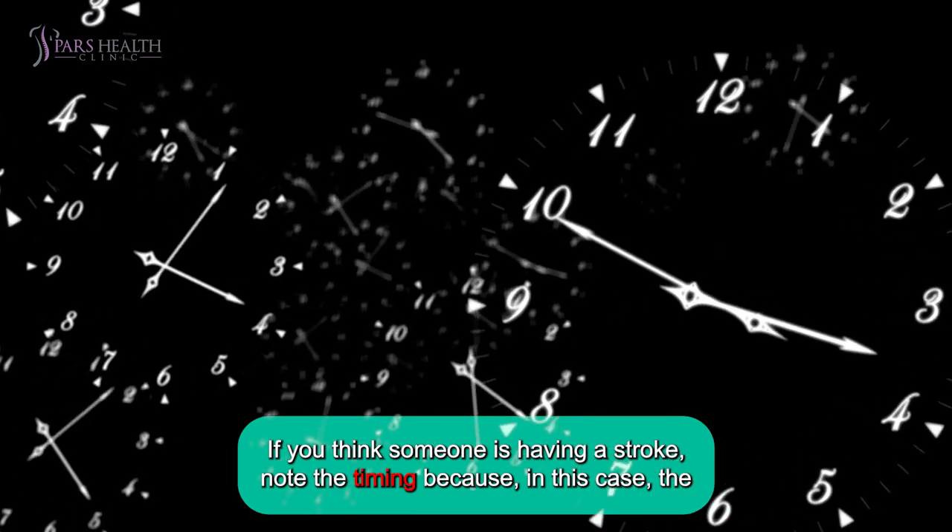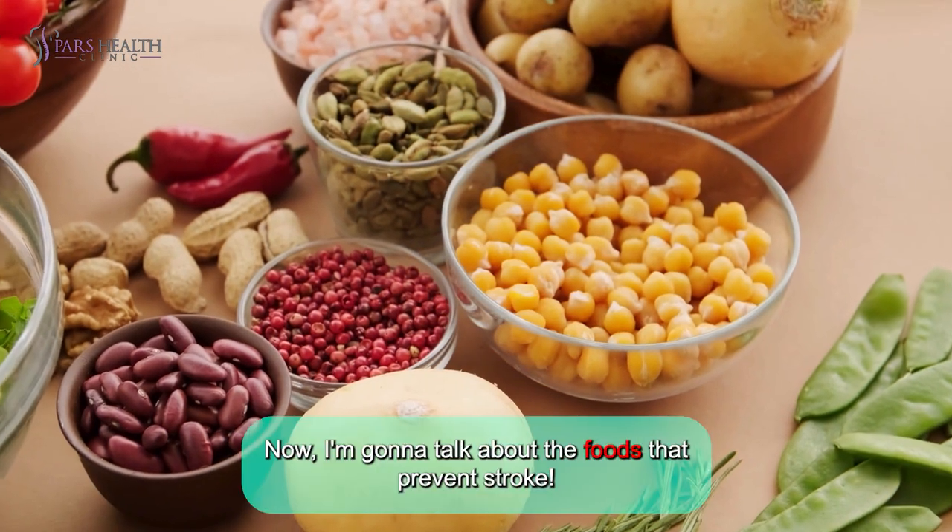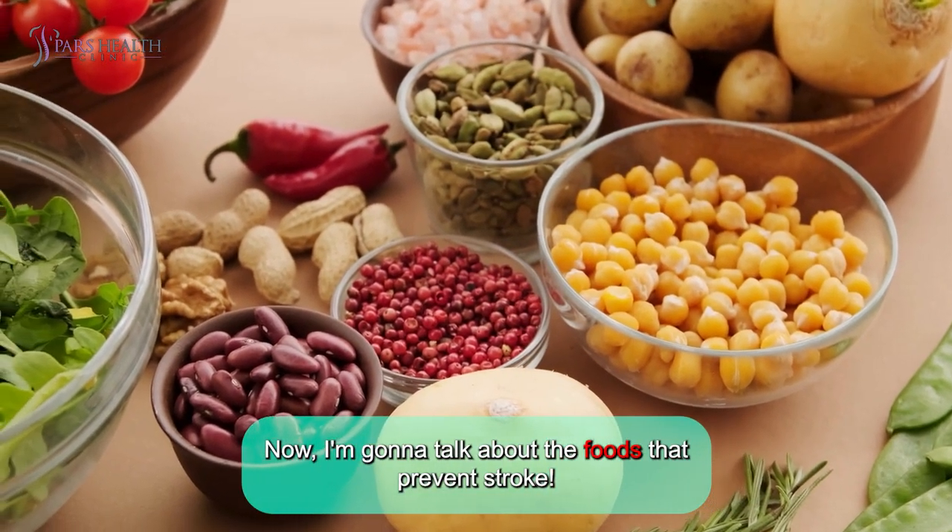If you think someone is having a stroke, note the timing, because in this case, the sooner the better. Now, I'm going to talk about the foods that can prevent stroke.